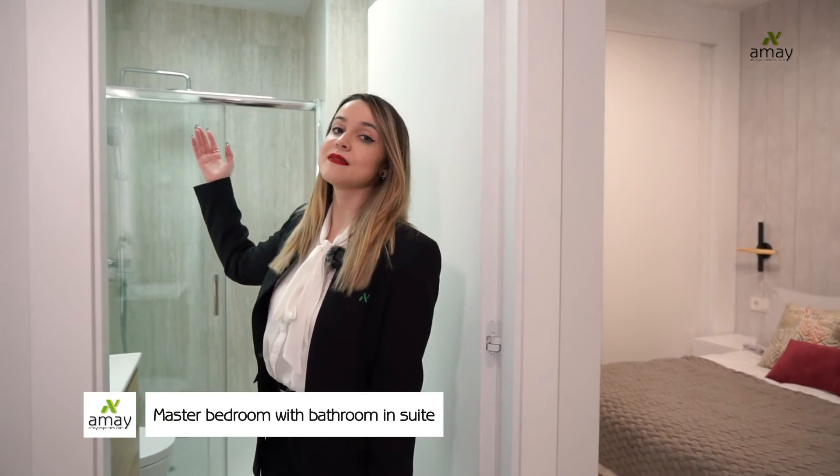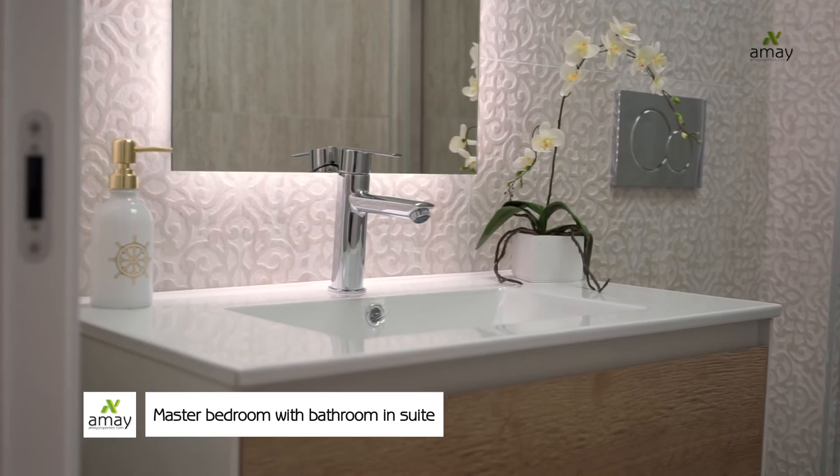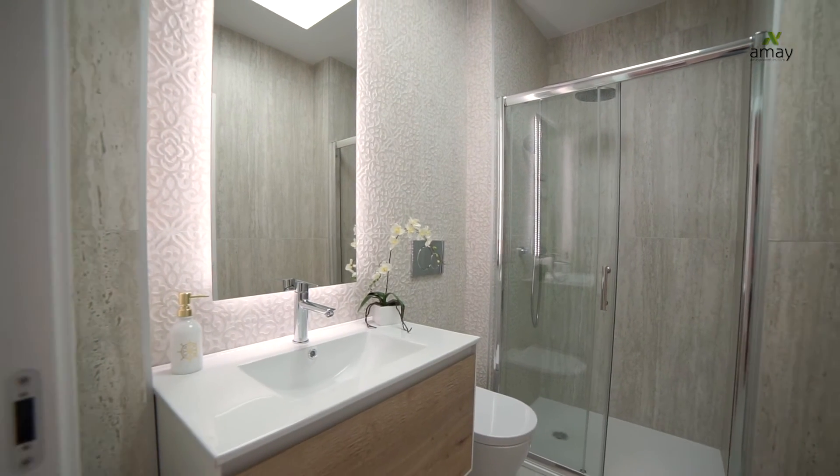And now the master bedroom, with the bathroom en suite. As you can see, this bathroom has a completely different design from the other one. Both bathrooms include underfloor heating.